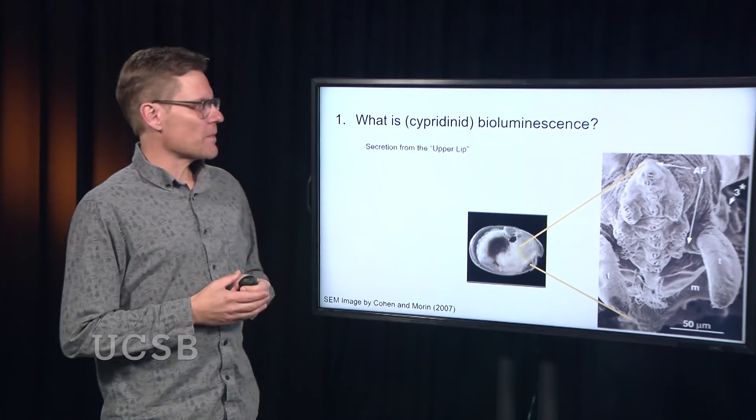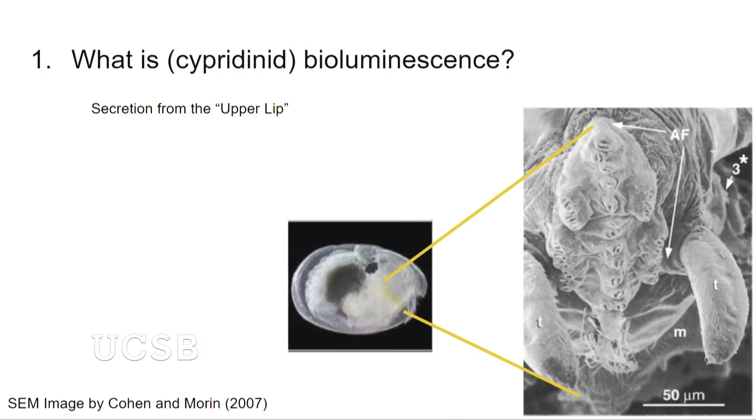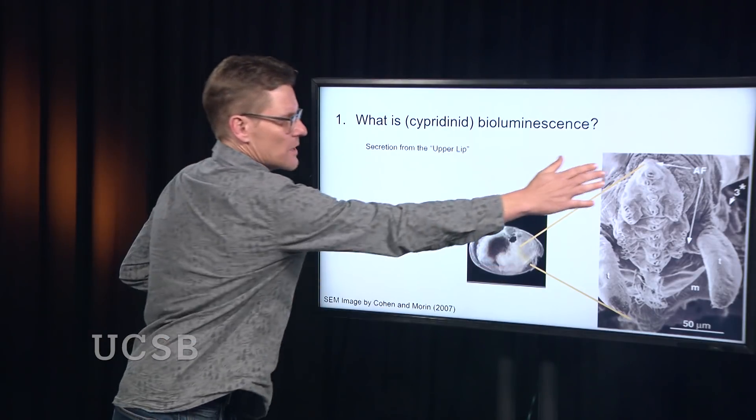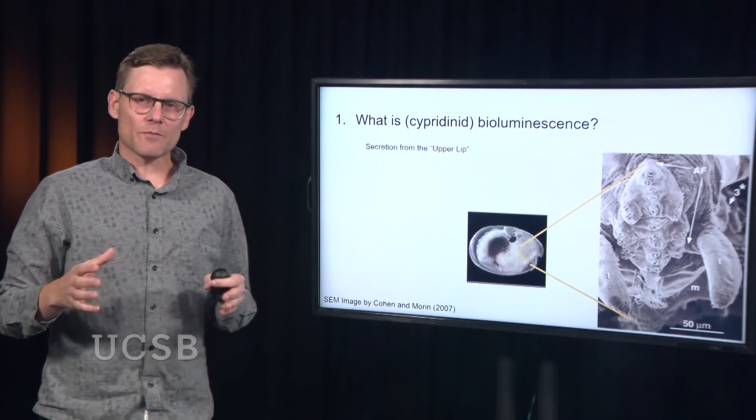How is this bioluminescence made? It's secreted mucus from an organ called the upper lip. The upper lip — shown here in side view on the ostracod — is a collection of glands that push out mucus as well as the enzyme and the substrate, mixing it all together outside the body, either for this anti-predator display or to create little dots of mucus as the male creates a courtship signal.